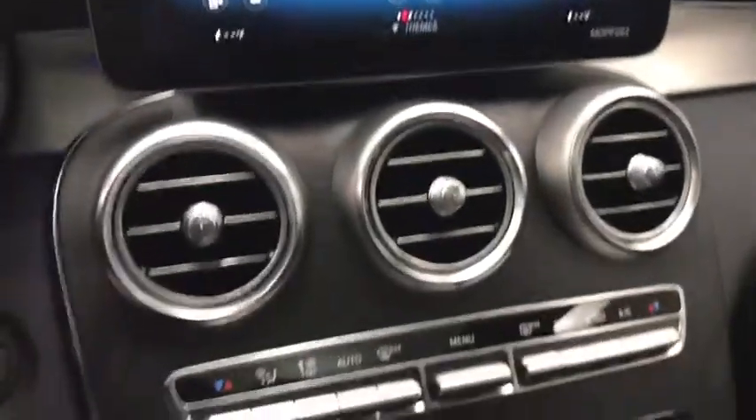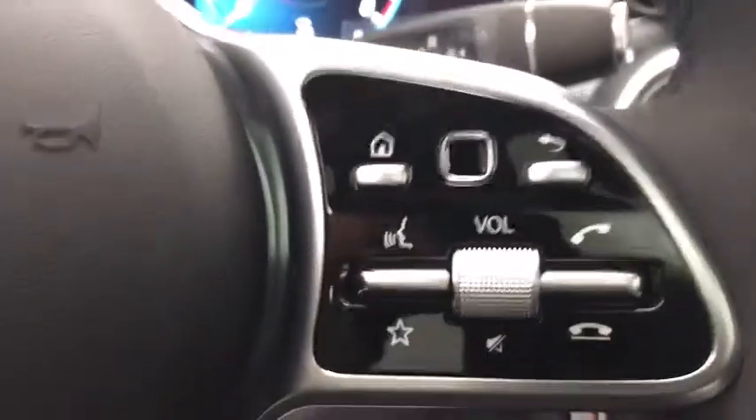Bluetooth, leather wrapped steering wheel, power steering, adjustable steering wheel, floor mats, keyless start, aluminum wheels, cruise control, auto dimming rear view mirror.